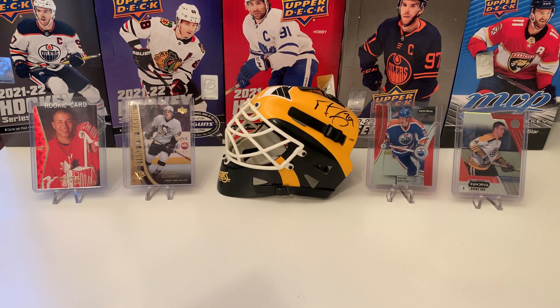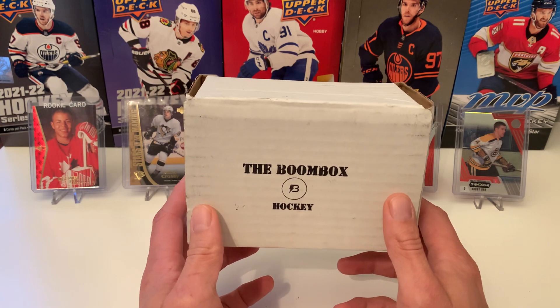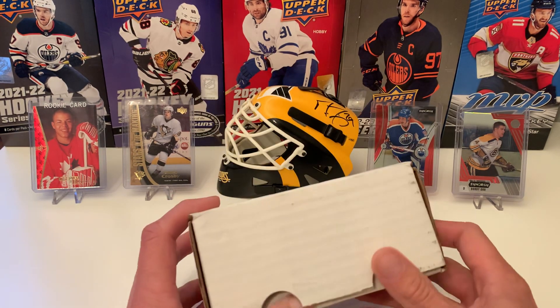Hello, and welcome back, hockey fans. On this episode, we have the Boombox Hockey for the month of March 2023.